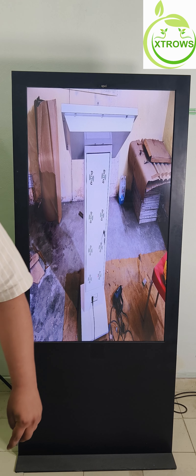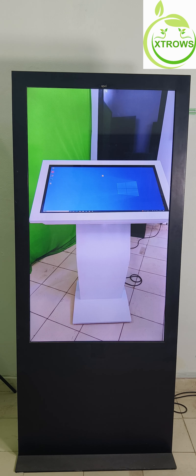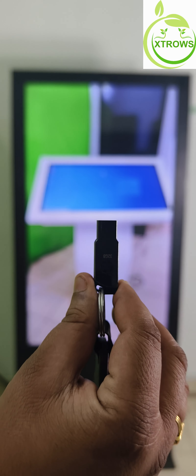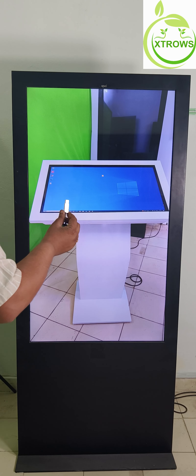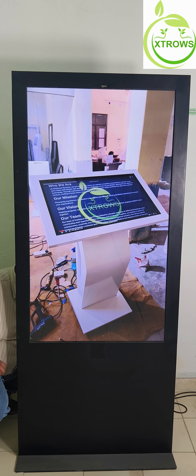Built to last, the 55-inch standee boasts a remarkable screen life of 30,000 hours. This means you can rely on its exceptional performance day in and day out, making it perfect for high-traffic areas and long-term installations.